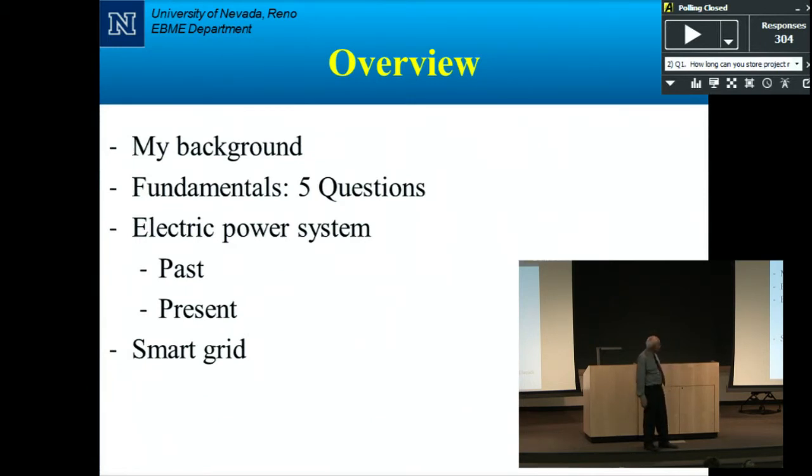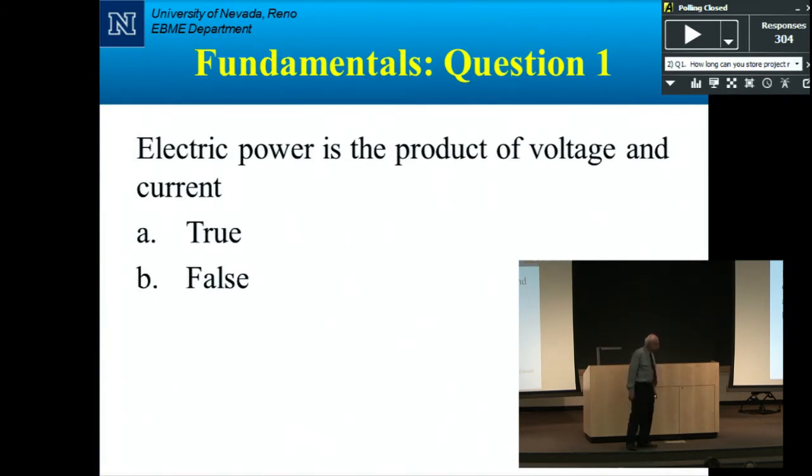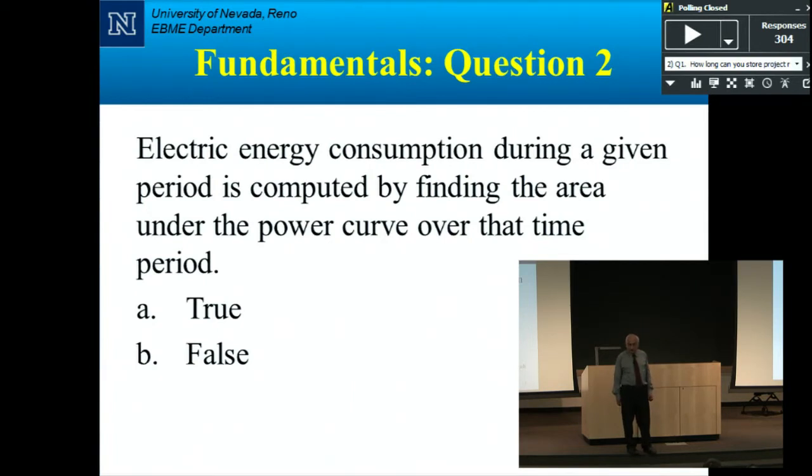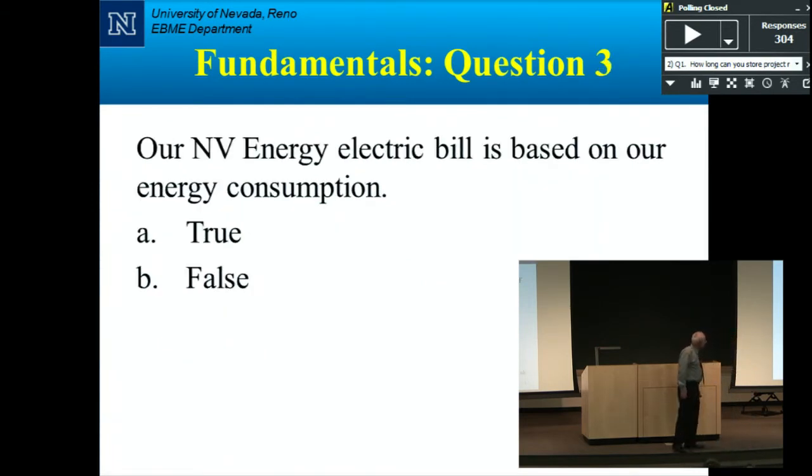Let me ask you some questions. First: electric power is the product of voltage and current — true or false? True — you need voltage, like 120 volts, and you need current. Second: electric energy consumption during a given period is computed by finding the area under the power curve over that time period — true or false? True — a powerful man standing there doing no work gives you nothing; energy requires power over time. Third: our electricity bill is based on our energy consumption — true or false? True — energy consumption, not power.